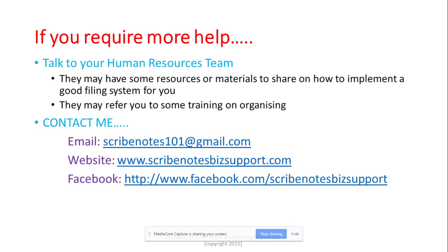If you require more help, don't hesitate to talk to your human resources team — they may have resources or training on implementing a good filing system. If you're still stuck and need clarification about today's lesson, feel free to contact me at scribenotes101@gmail.com or connect with me via my Facebook page, Scribe Notes Business Support. This is Mimi — thank you, have a great day, and happy Friday!